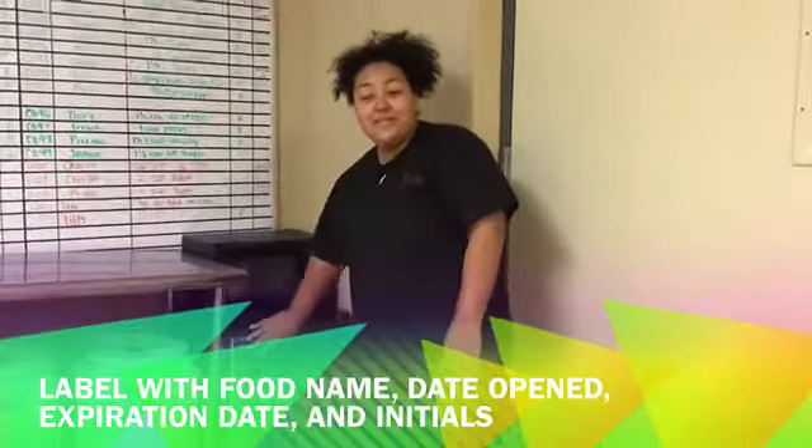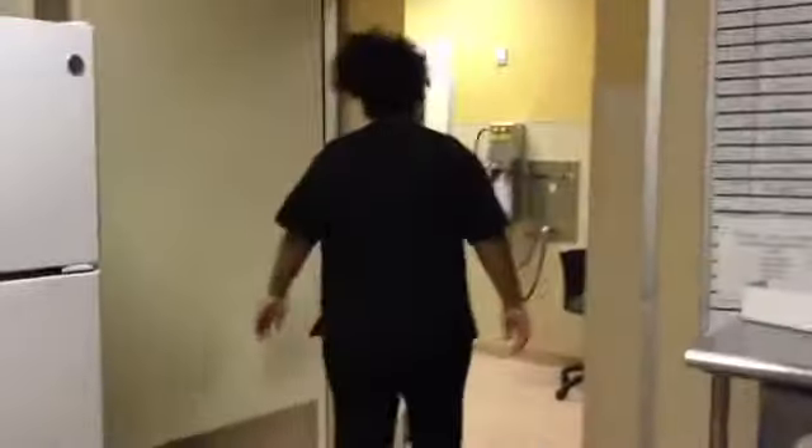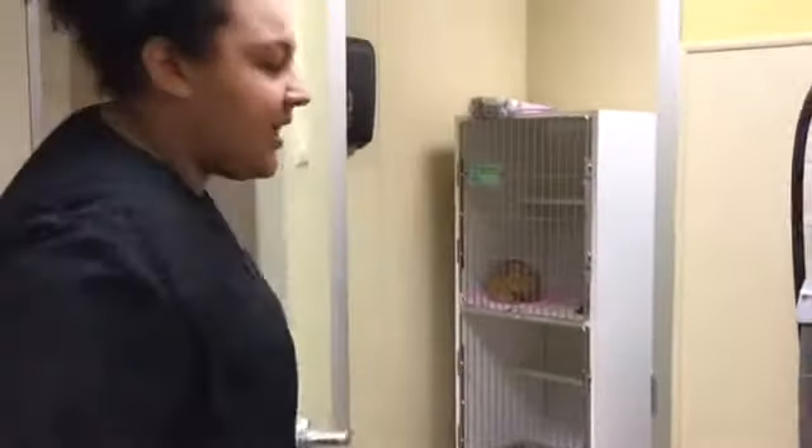Just put the wet food in there, make sure you label it correctly. And then after you pass the fridge, you walk into the main kennel where cat isolation is. Only two little cat cages in there.